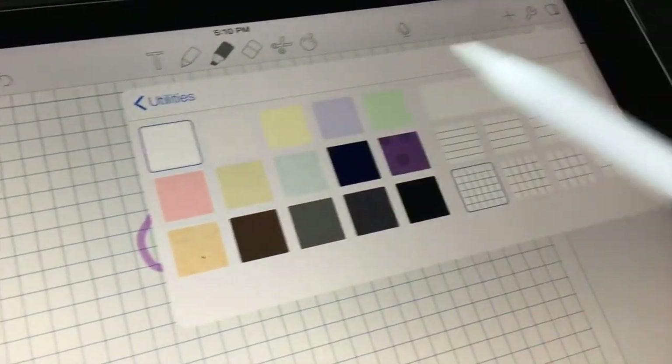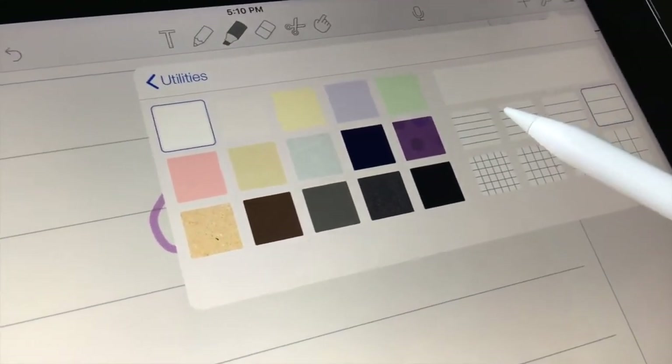What I personally use is the grid view. If you're someone like me who likes things to be perfectly lined up, the grid view is perfect for you — because not only do you have the horizontal line so that you're writing nice and straight, you also have the vertical lines so that if you're writing lists or columns, they are lined up.